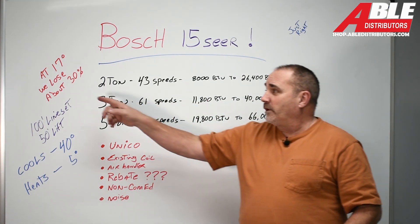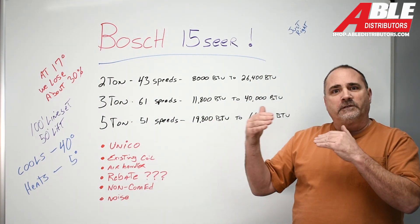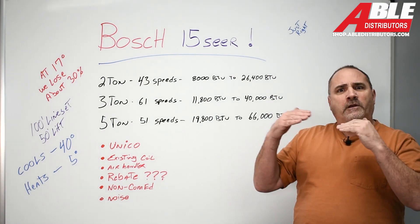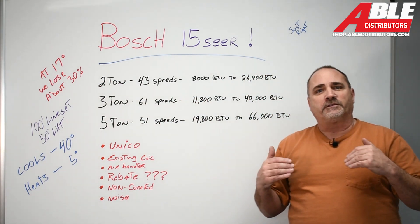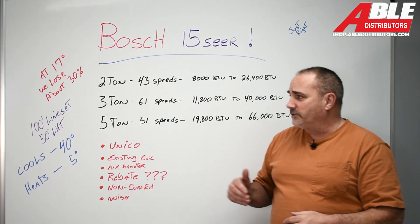Like any other Bosch, we're going to start losing capacity as it gets cold. That's why I typically recommend that you flip over to your conventional heat — whether it be an 80% furnace, 90% furnace, electric furnace, or your boiler — at 40 to 45 degrees. At 17 degrees out, we lose about 30% of our capacity, so you want to watch that. It's definitely not an all-winter-long type of heating situation.